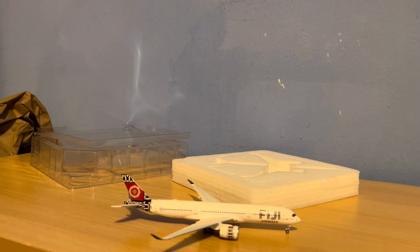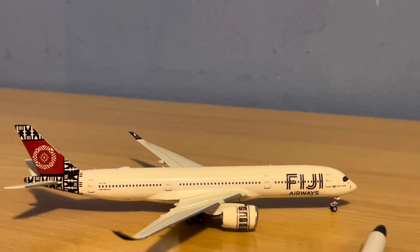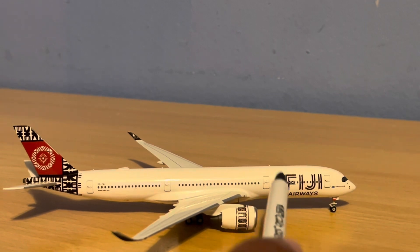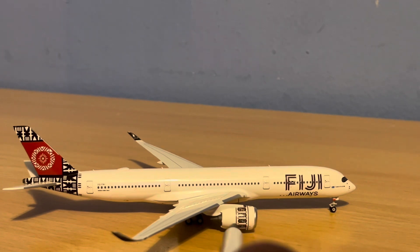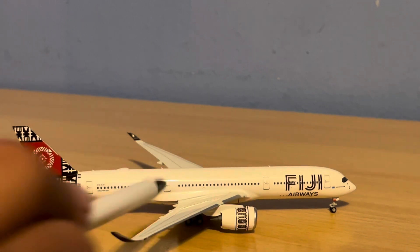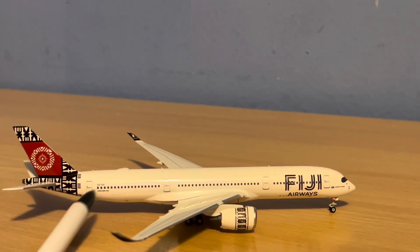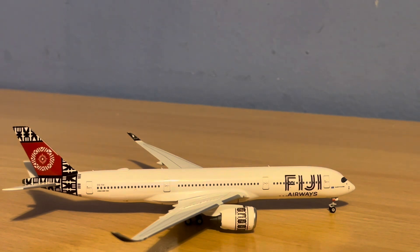Let's start on the detailing part of this aircraft. Starting off, we have the catering door, the Fiji Airways livery, the secondary door, a beautiful paint scheme on the engines, beautiful winglets, the behind-the-wing exit, and then the tail exit. The registration is DQ-FAI. Beautiful job with the Fiji tail.